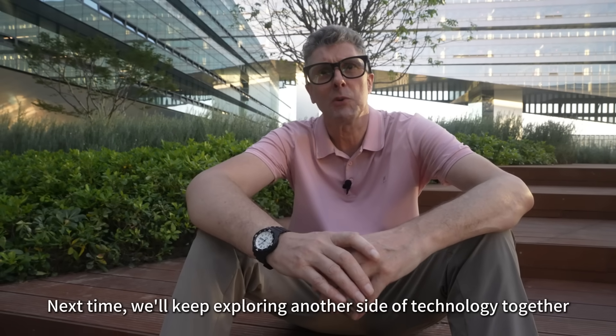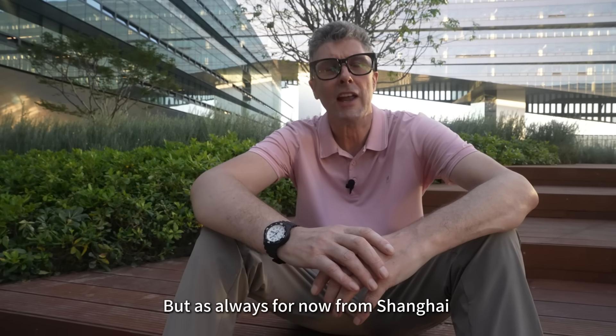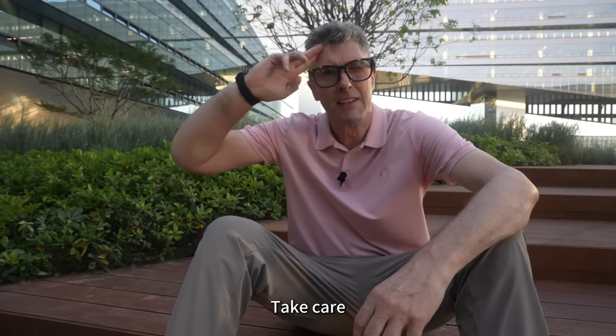Next time we'll keep exploring another side of technology together. But as always, for now, from Shanghai — take care.